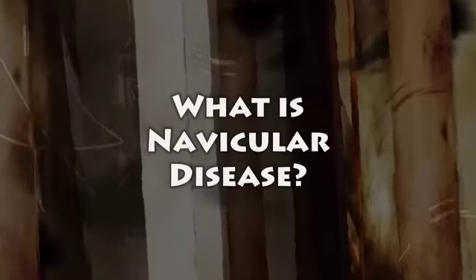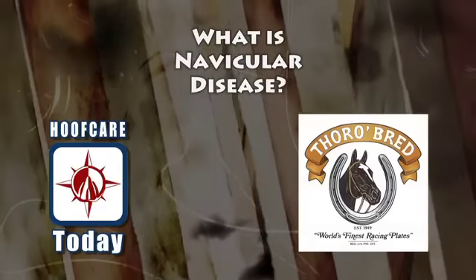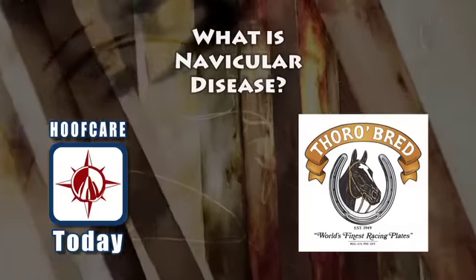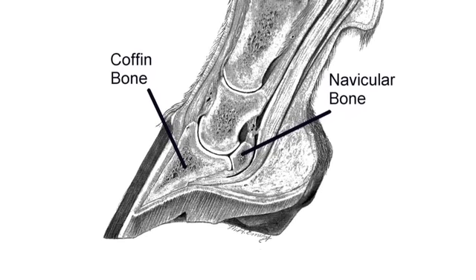What is Navicular Disease? Navicular disease is an actual disease of the bone — it's a degenerative process. A lot of horses get categorized as a navicular horse or they have navicular disease, when in reality there's only 10% that actually do have some significant changes of the navicular bone.